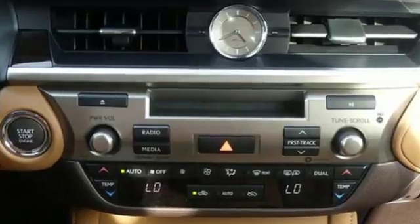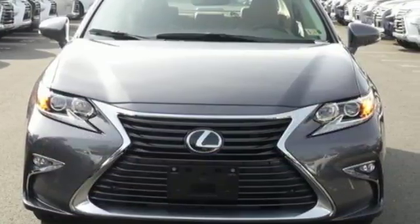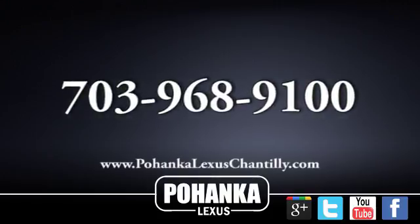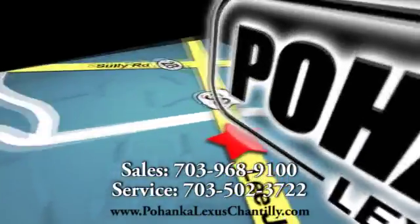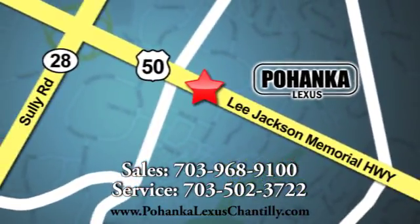Live a lifestyle that leaves a lasting impression in this Lexus. Driving is believing — test drive it today. Call us now for more information on this vehicle or visit today. We're conveniently located at 13909 Lee Jackson Memorial Highway in Chantilly.